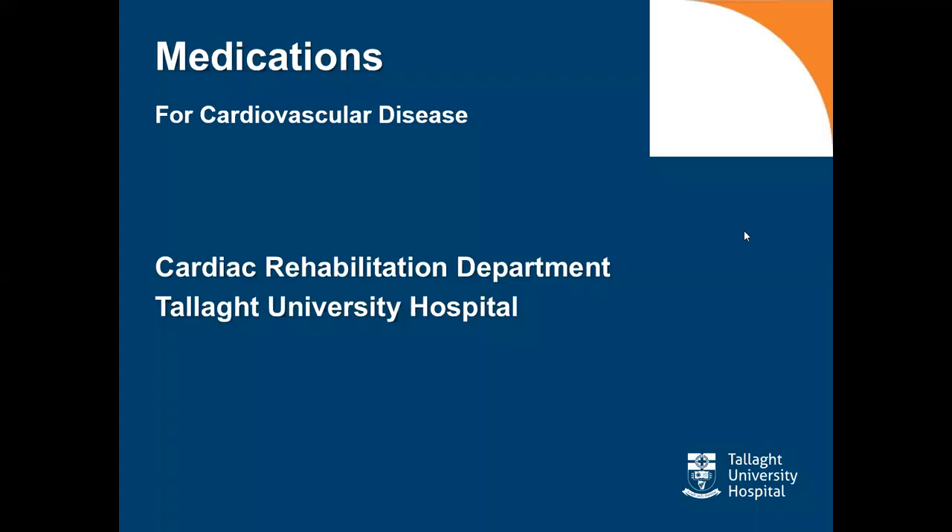Hello, my name is Nolene Fallon. I'm a clinical nurse specialist in the Cardiac Rehab Department in Tallaght University Hospital, and this presentation is on medications for cardiovascular disease.